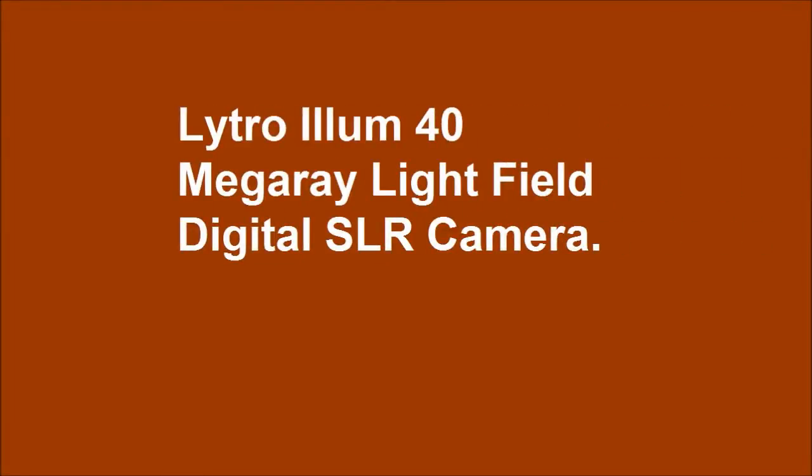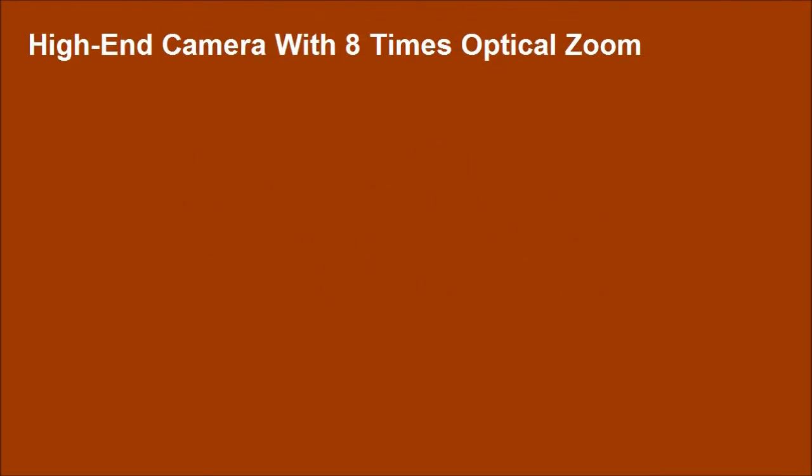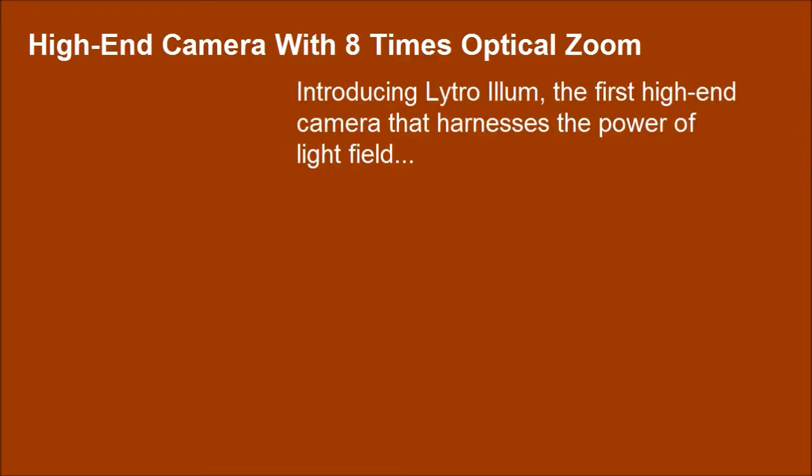Introducing Lytro-Elon 40 Mega with Light Field Digital SLR Camera — a high-end camera with 8x optical zoom. This is the first high-end camera that harnesses the power of Light Field.